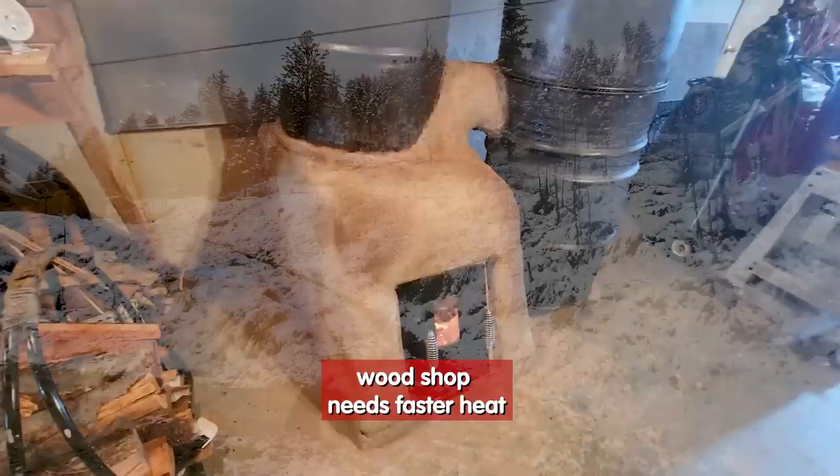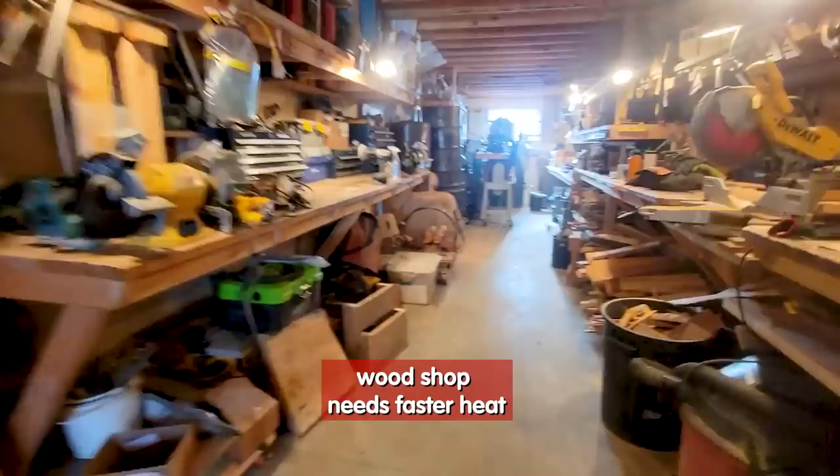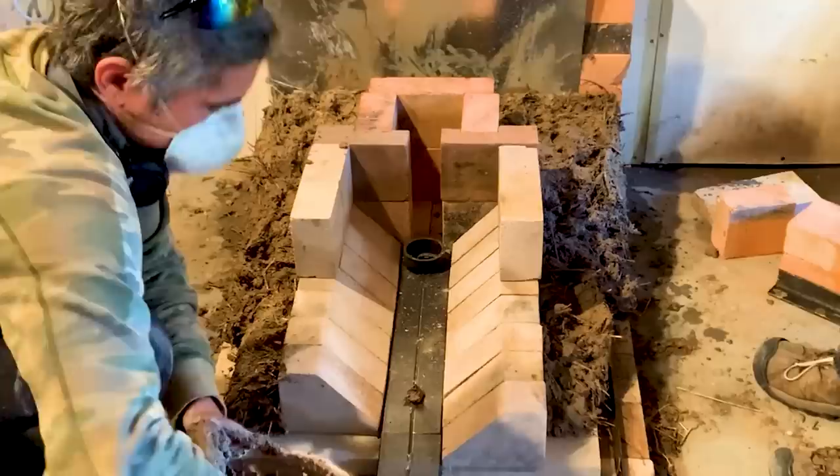This space will start off really cold and we need to get it about 40 degrees warmer in half an hour. This is a very tall order for any wood-burning contraption. To meet this need, we built a triple-barrel batch box rocket heater.